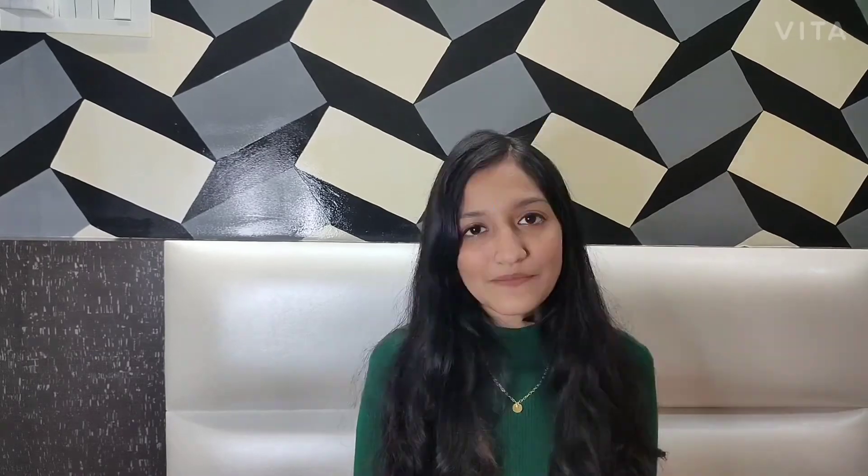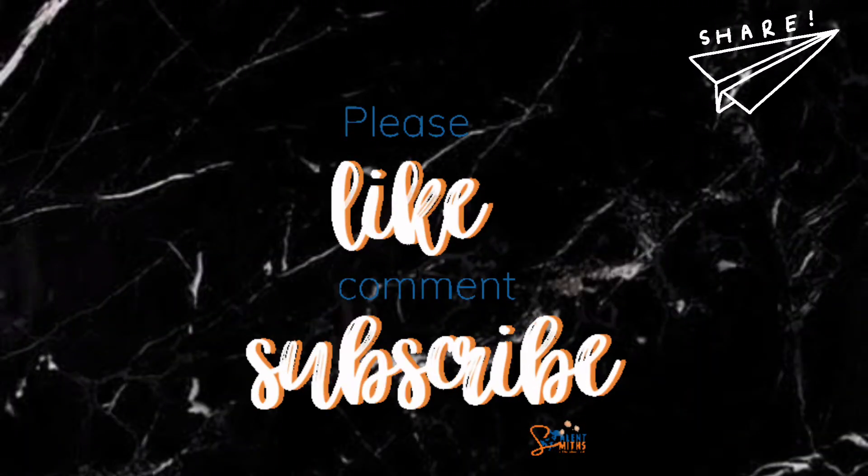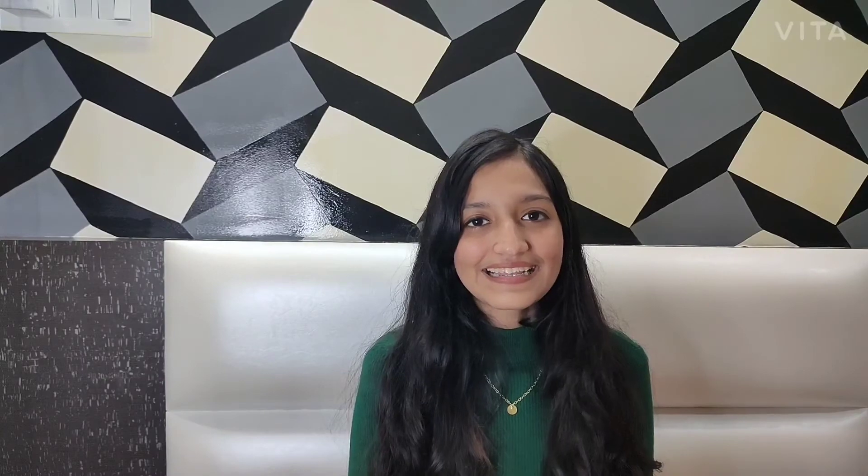Thank you so much for watching this video till the end. I hope it was helpful, and I will be mentioning the Instagram store in the description box below. Do check it out for some amazing stuff. Also please make sure you like, comment, share, and subscribe to my channel. Until then, bye — see you next time!